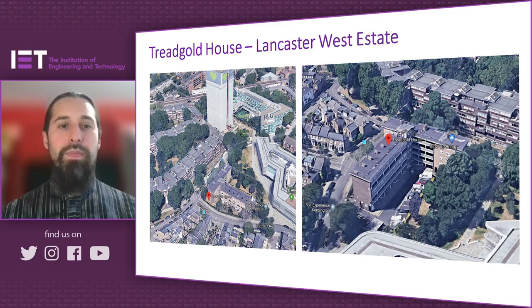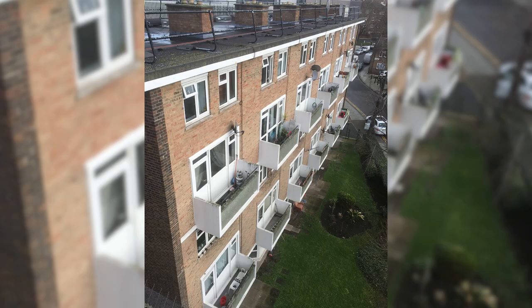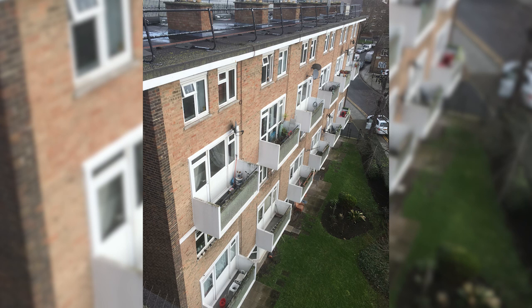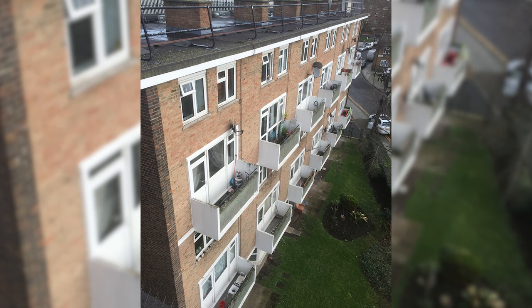The project you focused on is looking at a deep retrofit solution for Treadgold House in Lancaster West Estate in London. A bit of context: the Lancaster West Estate always planned to refurbish the whole estate, but when the Grenfell tragedy happened, it shifted the focus. Treadgold House is right there in the shadow of Grenfell. So the focus with this refurbishment was to bring Treadgold House to net zero carbon, but to do it in the most fire-safe possible way possible, meeting the 2018 amended building regulations with a very strong Euroclass fire rating.